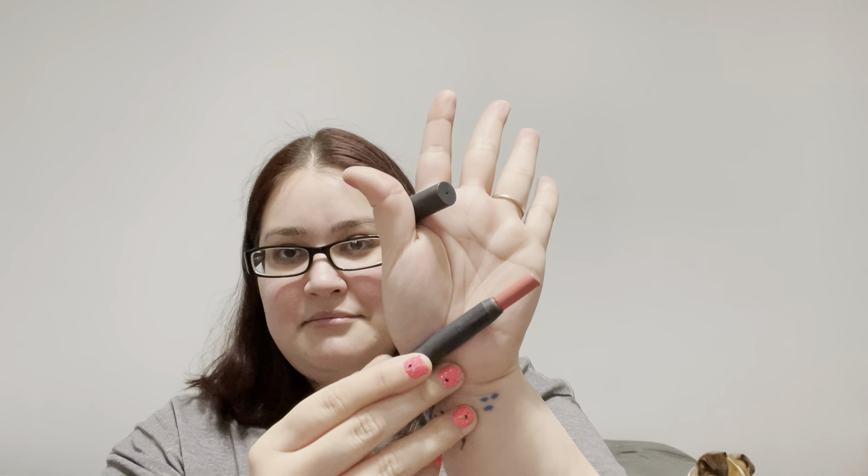Next is Cupid's Bow — an item that reminds you of Valentine's Day or love. I chose this Bite Beauty Lip Pencil in Bouquet, and it is pink. It's going to be hard to use up, but I'm going to try. There's quite a bit of this because it's practically new — I haven't used it very much. So yeah, I want to use this up.